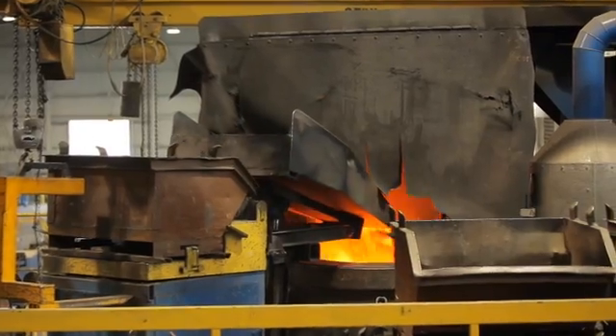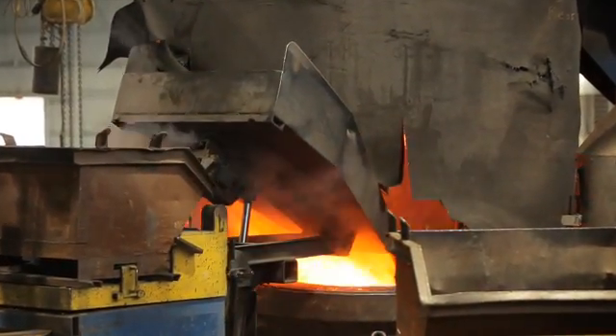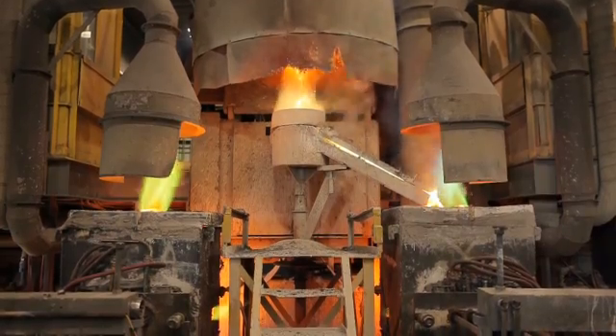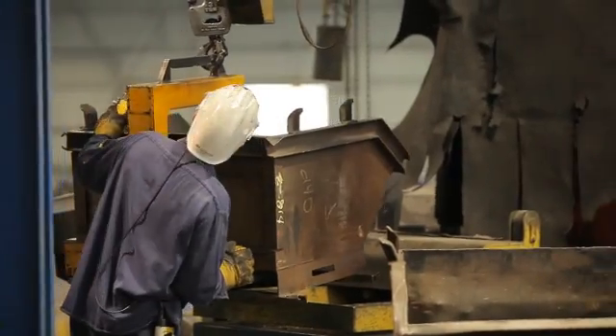In the next few minutes we'll take a look at how continuous cast products are made, the advantages of continuous casting over other casting methods, and why Concast is your best resource for continuous cast products. Concast Metal Products Company has produced continuous cast products since 1960 and is a specialty producer of continuous cast copper alloys.